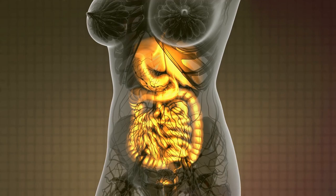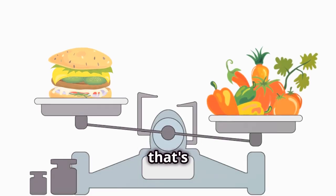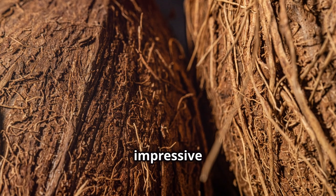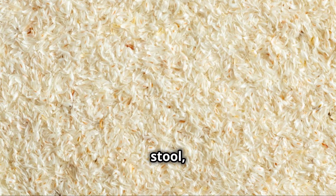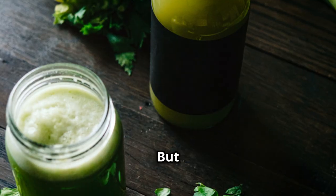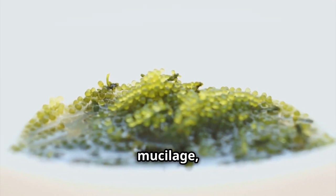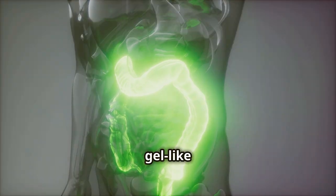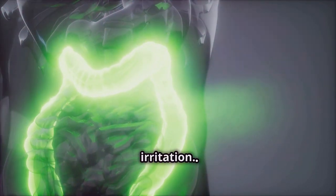Let's talk about digestion — something we all do and something that's super important for overall health. One of the standout benefits of sea moss gel is its impressive fiber content. Fiber is like a superhero for your gut: it adds bulk to your stool, keeps things moving smoothly, prevents constipation, and promotes regularity. Sea moss gel also contains a special type of fiber called mucilage, which has a soothing effect on the digestive tract, forming a gel-like substance that coats and protects the lining of your gut, reducing inflammation and irritation.